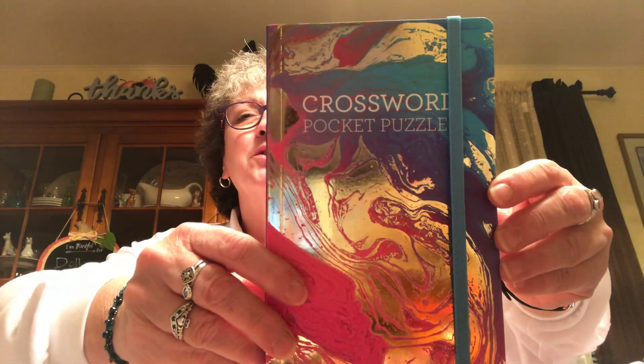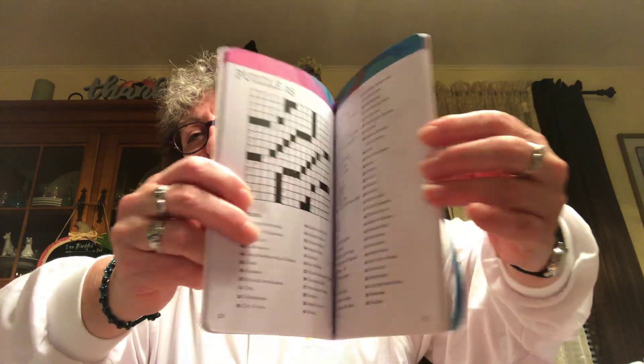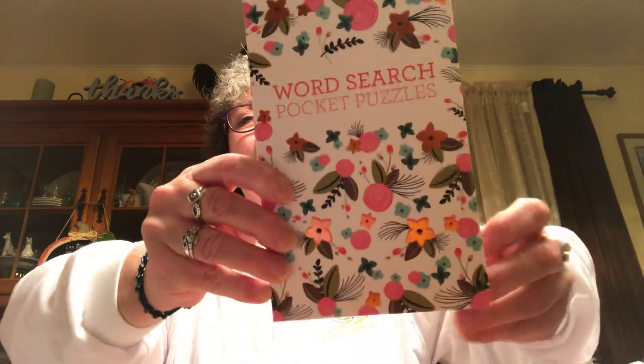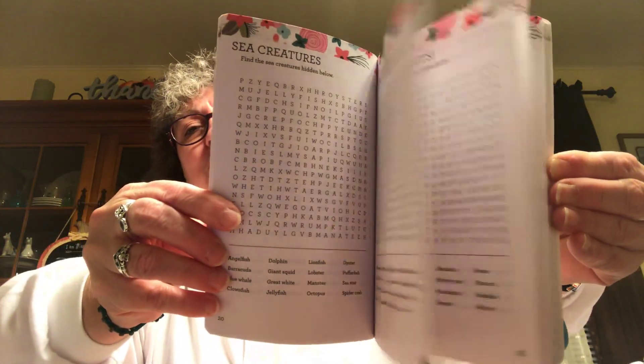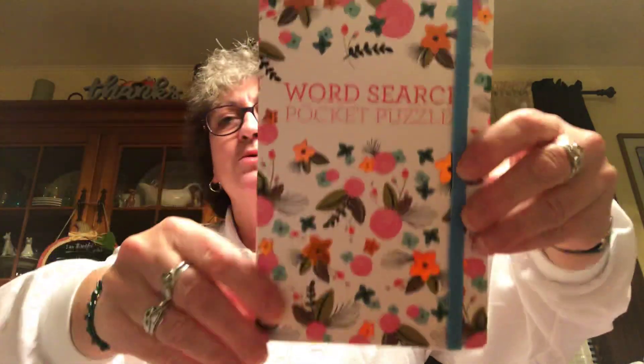Found the crossword pocket puzzle book — I love the design on the front. It's got all different kinds of crosswords and a little elastic so you can carry it in your purse for the doctor's office or airport. I picked up two of those. I was really excited to find them because I'd seen people hauling them. Also got the word search one, which I thought was really pretty. They had Sudoku too but that's not my thing — I like word search and crossword puzzles.